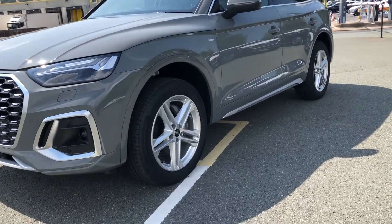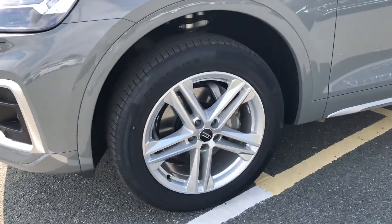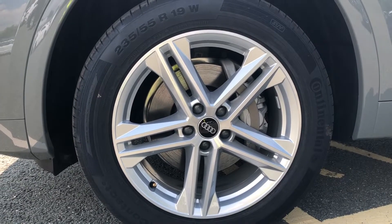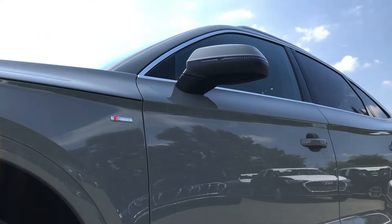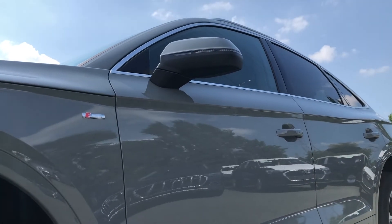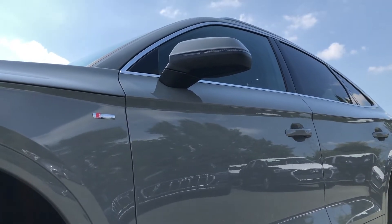Moving round the side of the car, we have the 19-inch alloy wheels, which are a 5-twin spoke star design, which contrasts beautifully with the S-Line badging. Moving up, we have the door mirrors, which are electrically adjustable and heated with integrated LED side indicators.